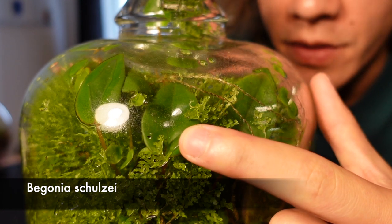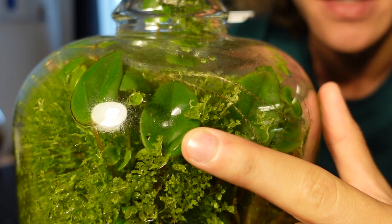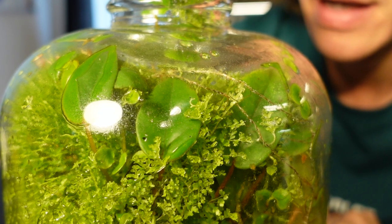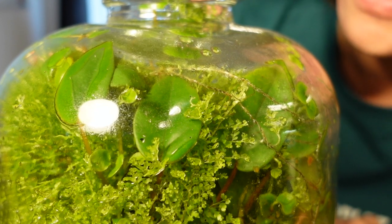This is Begonia shoalzii and it's one of my favorite terrarium plants because it just doesn't seem to die. It's done so well in this terrarium even though the Nephrolepis fern has totally engulfed it. It's reared its head so it can receive some light and I'm really pleased that it's doing so well. It's even started flowering.